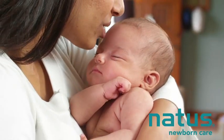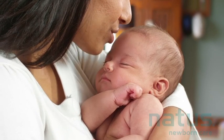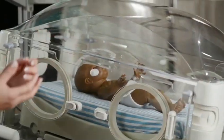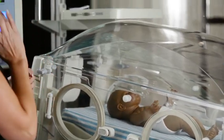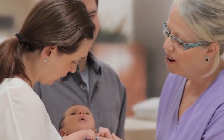At Natus, our goal is to help you meet all the most vital developmental needs of the infants in your care. We're a trusted name in the NICU and the nursery because we provide a connected system of solutions for early identification, intervention, and support — a family of care designed to help you take the best care of babies.